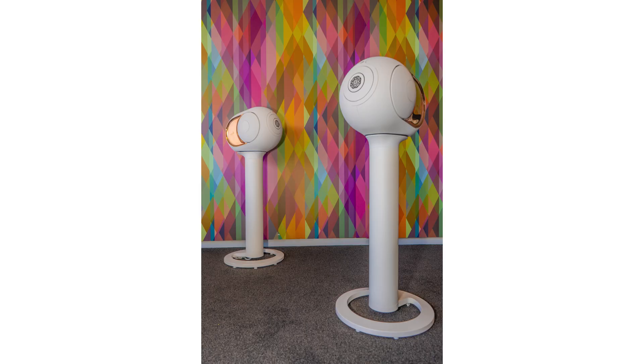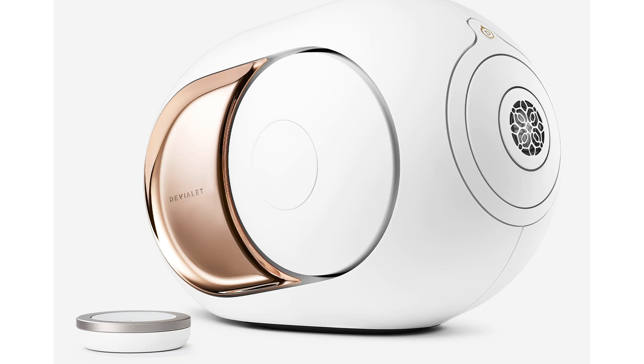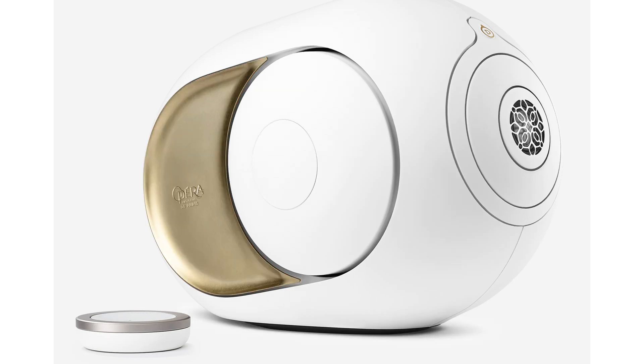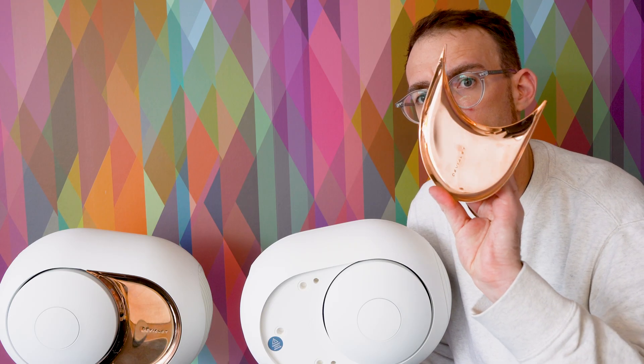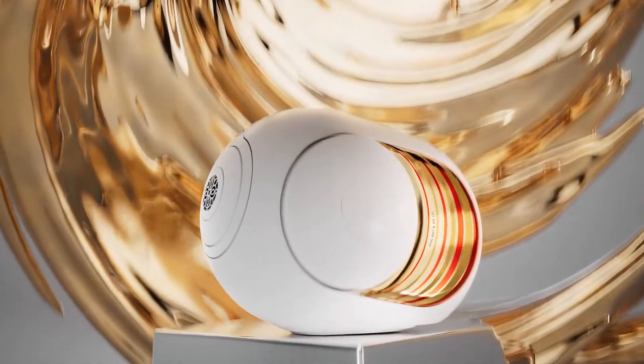The Phantom One's design is as much a part of its charm as its sound quality. The spherical shape and minimalist aesthetic not only look stunning but also contribute to acoustic performance. It's also customizable — you can get these in different colors, and the side panels are removable. Devialet calls this color gold, though it's clearly copper. It's designed to complement any décor, and there are also special edition versions with extra artistic elements.